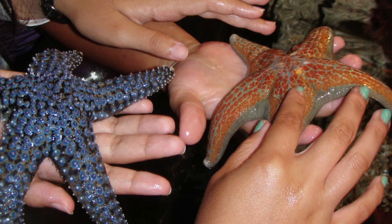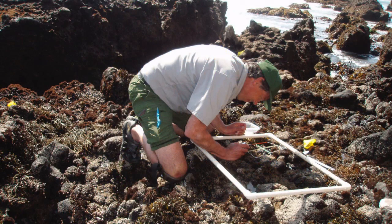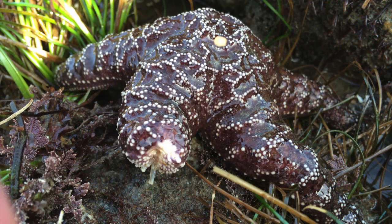Dr. Ramondi says that the contributions of citizen scientists are helping researchers learn more about the sea star wasting syndrome. What we're looking at is a phenomenon that's pretty straightforward to detect, meaning the training doesn't have to be extensive, and there's a lot of access to these areas — not so much for scuba diving, but with respect to tide pooling. There are many people who love tide pooling, and Dr. Ramondi says his colleagues are getting reports frequently from areas they've not been able to observe yet. These citizen scientists have collected a huge amount of very valuable information.